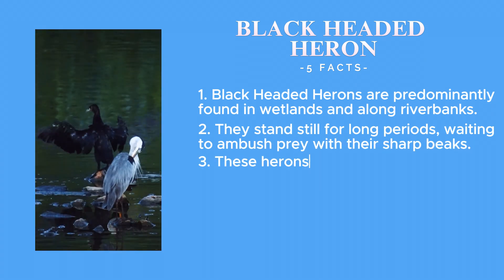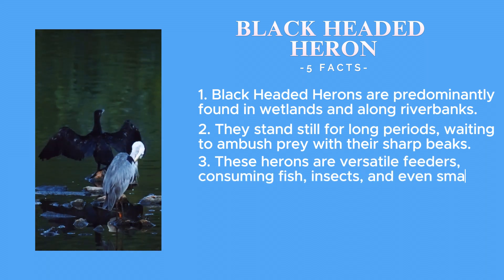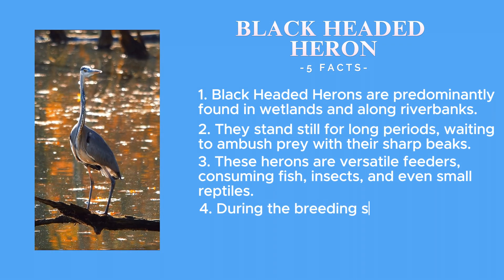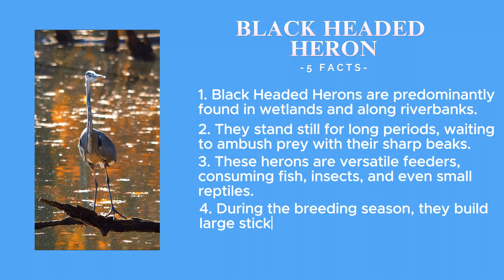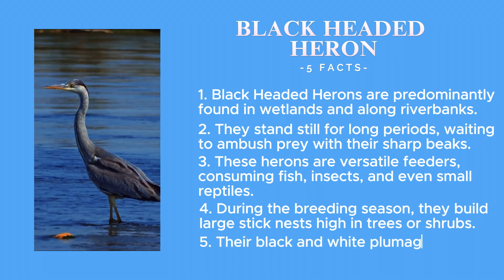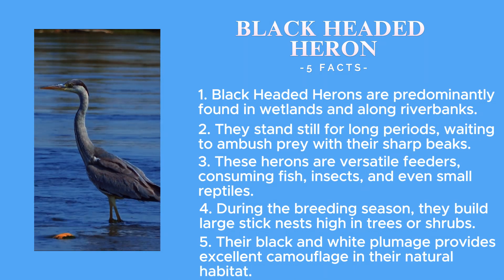These herons are versatile feeders, consuming fish, insects and even small reptiles. During the breeding season, they build large stick nests high in trees or shrubs. Their black and white plumage provides excellent camouflage in their natural habitat.